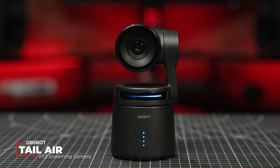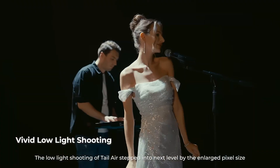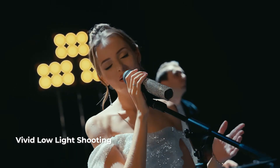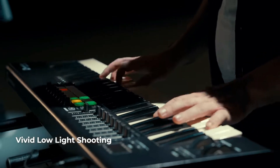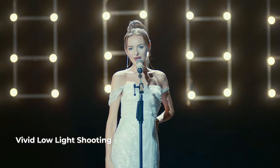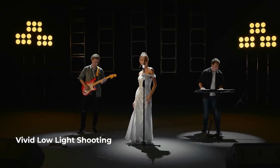NDI, Network Device Interface, allows for seamless integration with live streaming software, making it an ideal choice for professionals in the broadcasting and event production industry. Whether you're live streaming a music concert, church service, or corporate event, the OBSBOT TAIL is your trusty companion for delivering high-quality streams with ease.